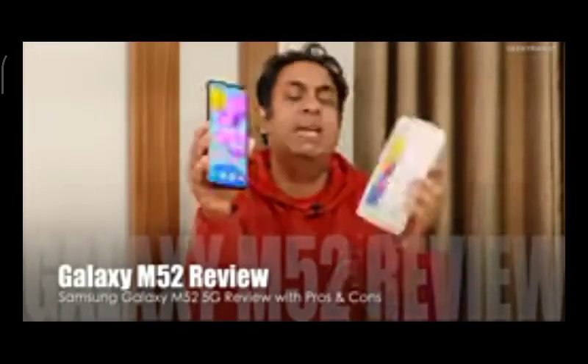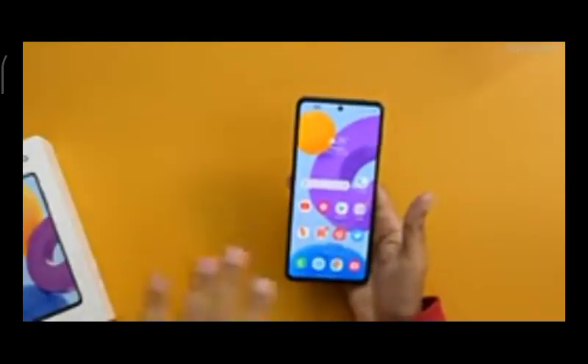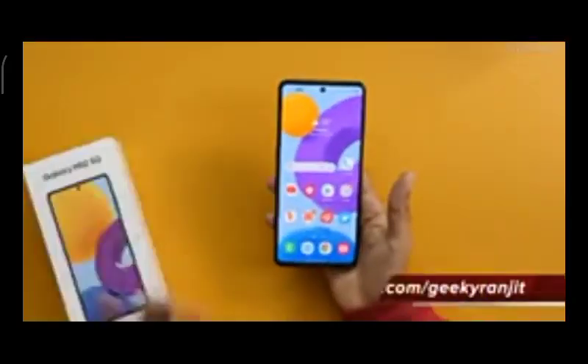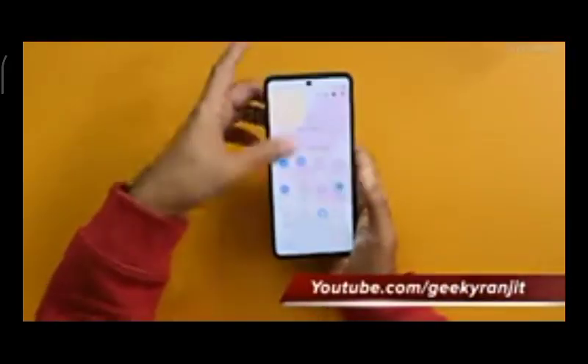This is Ranjit and in this video we'll be doing the full review for the Samsung Galaxy M52 5G smartphone. I've been using this as my primary phone for over three weeks. I'm doing this review now because the price has fallen — at the original 30,000 price point this phone didn't make sense, but with the Amazon coupon you can get it for 25,000. I've already posted the unboxing video, so here we'll jump straight to what I like and what I don't like.